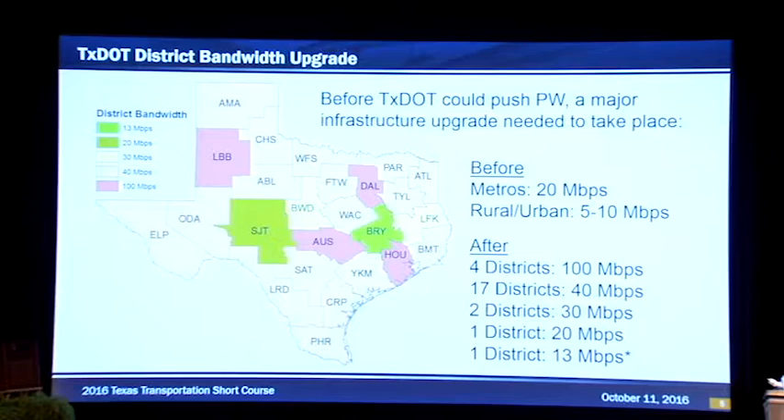To solve our bandwidth issue, at the time Janice, our technology team, Tim Jennings, and that group set off to update our bandwidth. You can see that our before-bandwidth looks almost like a typo. This is Texas, but our metro bandwidth was at 20 megabits per second — I have 20 megabits at home, your cell phone does 20 megabits per second. Our rural districts were at 5 to 10 megabits. You can imagine the pain in trying to download things — large MicroStation files, imagery, anything that went with ProjectWise was going to be a problem.